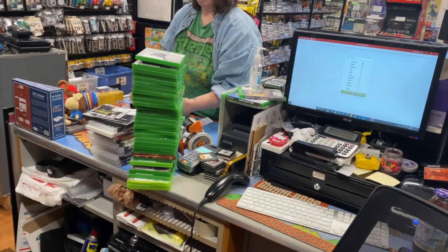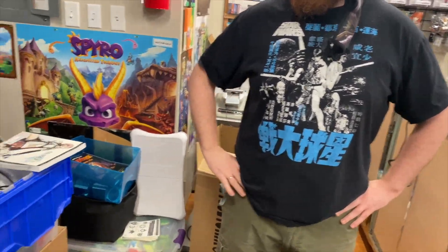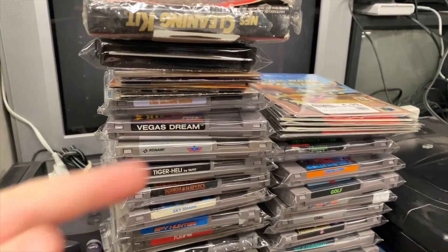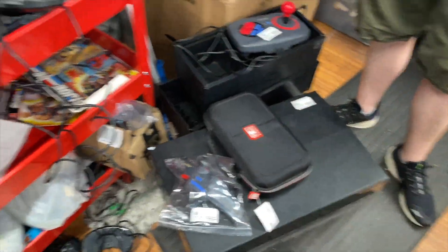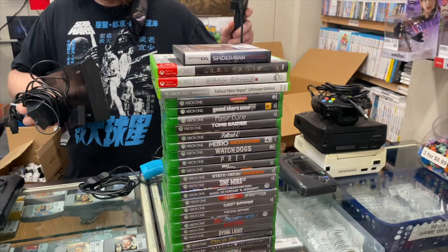We have a ton of stuff in the back that we're still working on. Someone made a very large order - all this stuff right here plus all this other stuff. It's a local pickup so we need to get it scanned out and then they can come and get it.